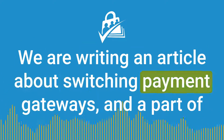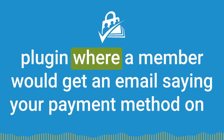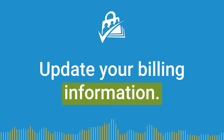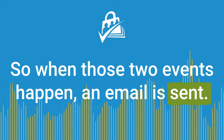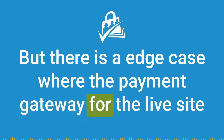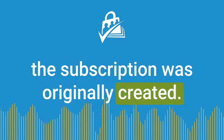We are writing an article about switching payment gateways, and part of this article talks about the membership billing page, which is the page in our plugin where a member would get an email saying their payment method on file is expiring, or their payment method failed — update your billing information. There is an edge case where the payment gateway for the live site may be different than the payment gateway that was used when the subscription was originally created.